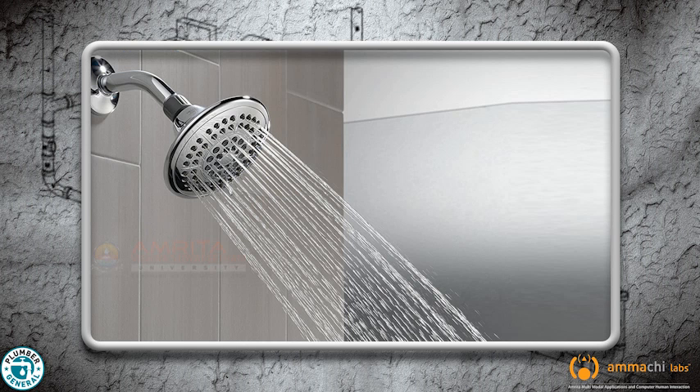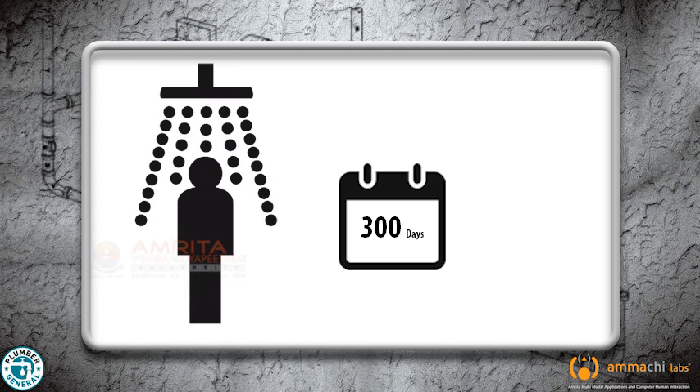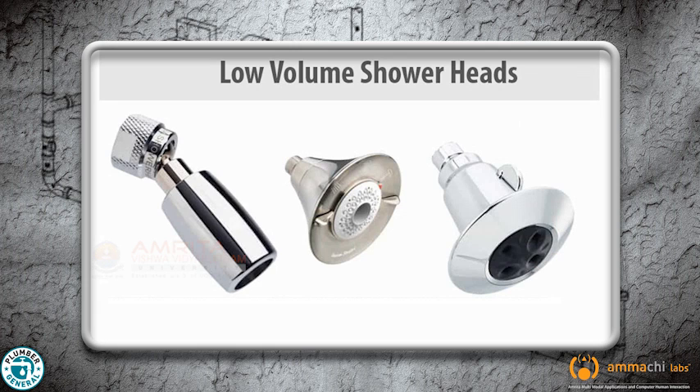Large diameter shower heads have higher flow rates and smaller ones less. If a person uses a shower 300 days a year, he will be wasting nearly 48,000 litres of water per year. By choosing a smarter, low volume shower head, you can make a major contribution towards saving water.